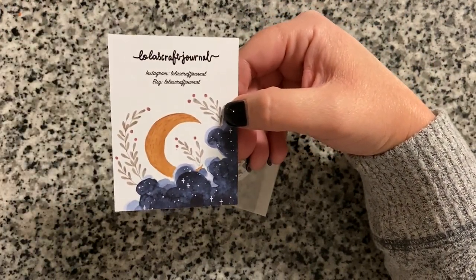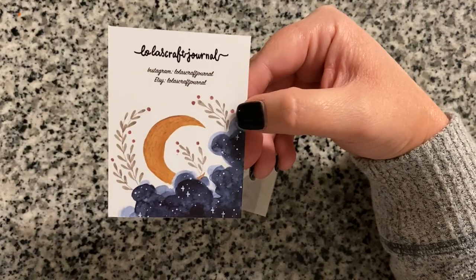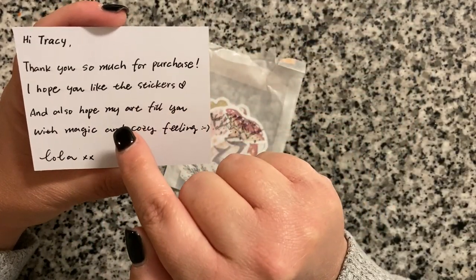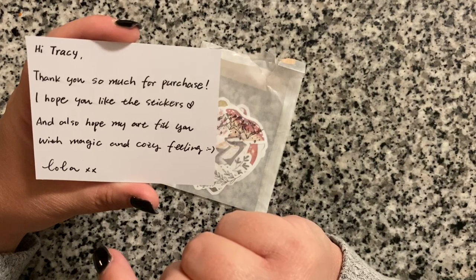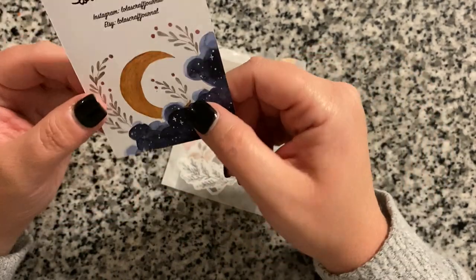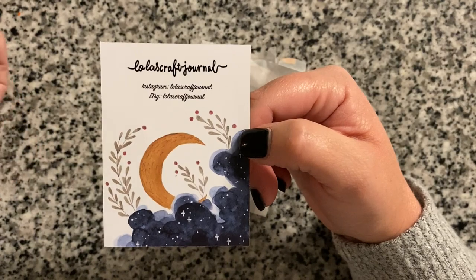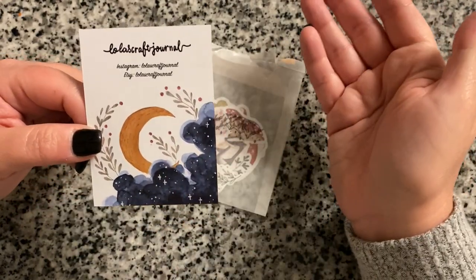Someone I follow on Instagram got an order from Lola's Craft Journal and I thought it was so pretty, so I ordered from her too. She creates hand-drawn die cuts and sent a little card that says: 'Hi Tracy, thank you so much for your purchase, I hope you like the stickers, and hope my art fills you with magic and cozy feelings — Lola.' That is so sweet; I'm putting it in my journal so I don't forget.